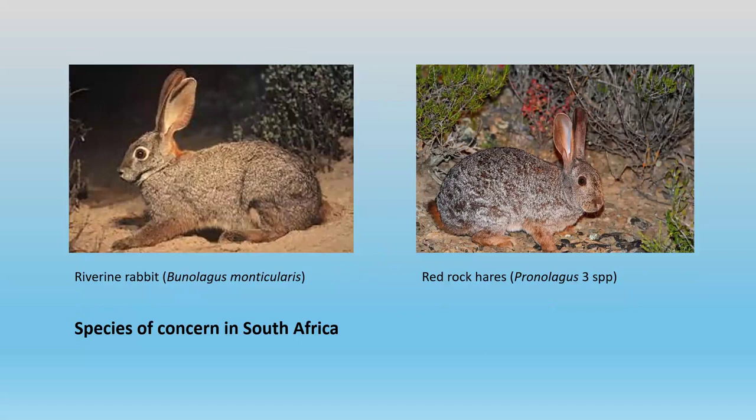The disease has also spread into South Africa — it's in the Cape Hare, which is a widely distributed lagomorph through Africa and into Europe. The South Africans are particularly concerned about the riverine rabbit, which just occurs along some river stream banks in South Africa. They're also worried about the spread of the disease into red rock hares, of which there are three species in South Africa. The big difficulty is collecting enough samples from these rare species to make any statement on what the risks might be.